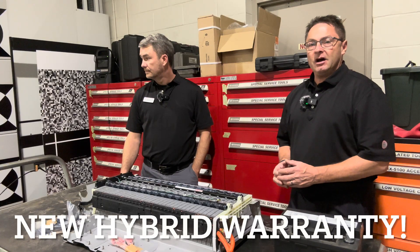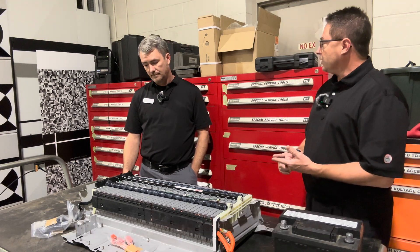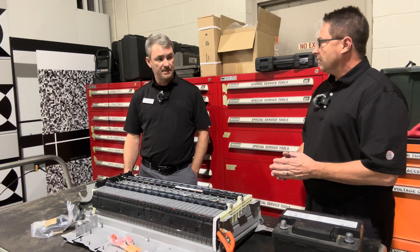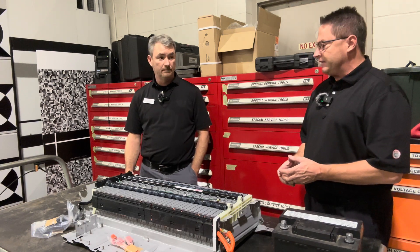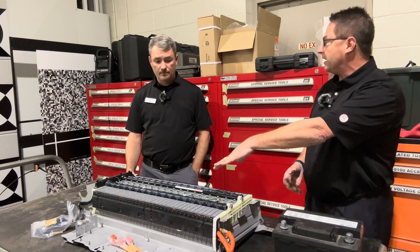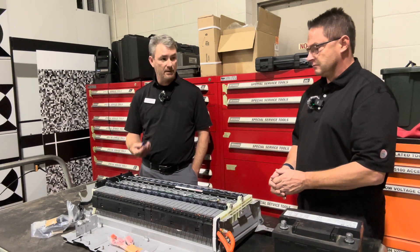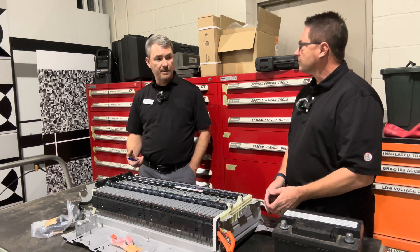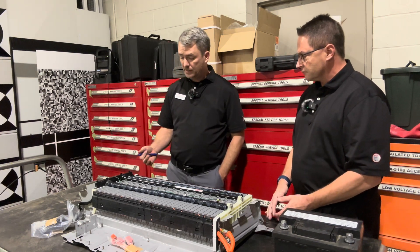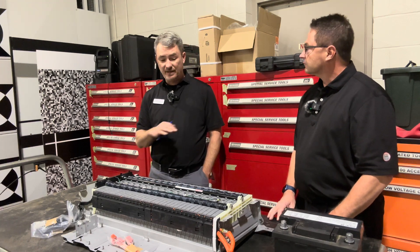Toyota recently came out with a new hybrid battery warranty — 10 years, 150,000 miles. The entire HV pack is covered in that: the inverter assembly, the wires, the control units — everything is wrapped up in that warranty. And hybrid customers aren't coming in to have a lot of hybrid replacements done under any circumstances; we're seeing very few of these.